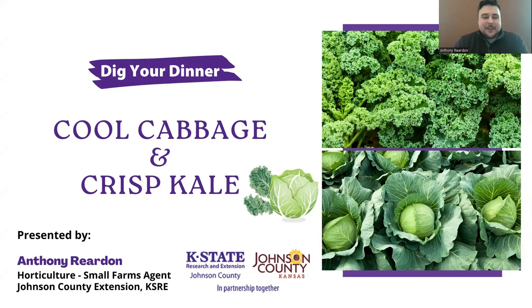All right. Hi, everyone. Anthony Bearden here. I am the Horticulture Small Farms Extension agent in Johnson County. Today we're talking about cool cabbage and crisp kale.